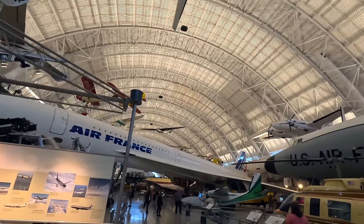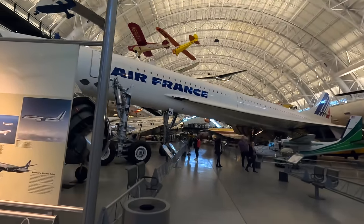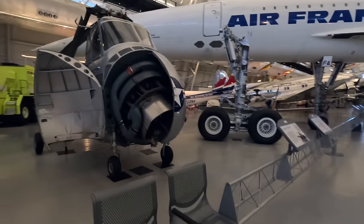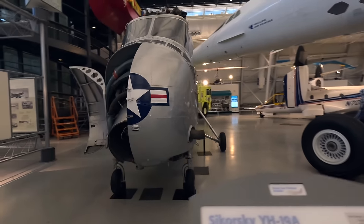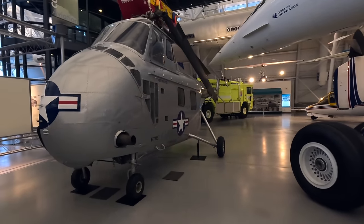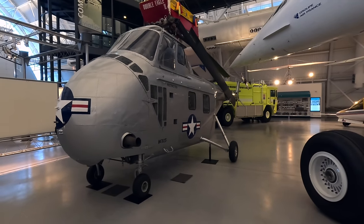Next on the left we have the first ever Sikorsky YH-19A. This was the first practical single-rotor utility aircraft — they solved the centre of gravity issues by moving the engine forward and below the cockpit and putting the passenger compartment below the rotor hub. This series of helicopters went on to be used by all US military branches throughout the 1950s.